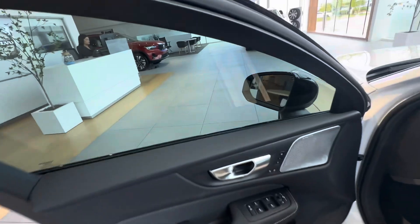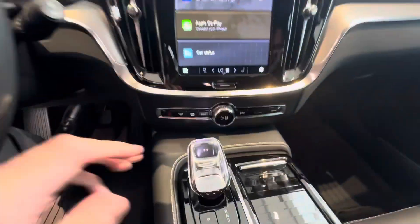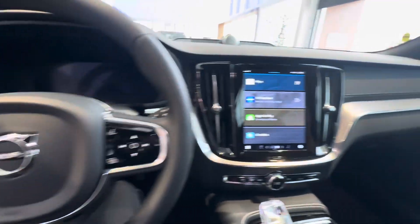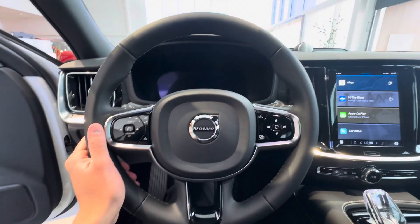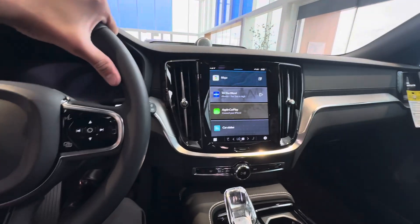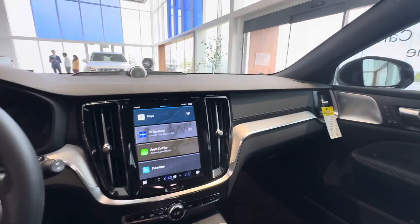Bowers and Wilkins sound system, gold seatbelts, and a crystal gear shifter. This is an awesome car, that's for sure. If you want a unique car, get a V60 Polestar — your own new wagon. There's a really small chance you'll ever see one of these again on the roads.